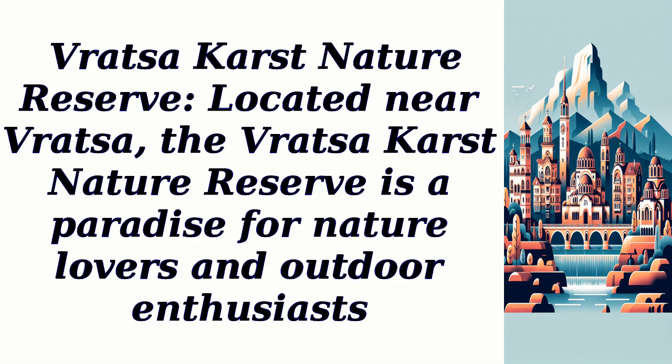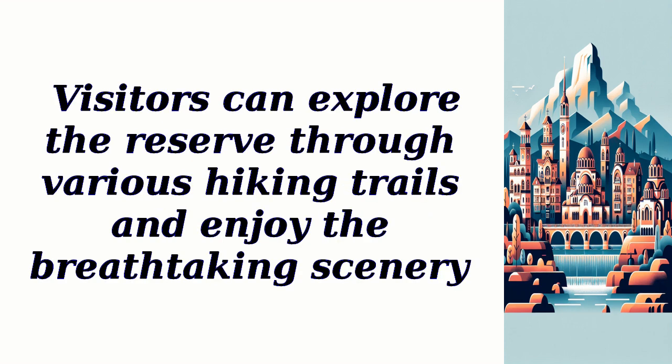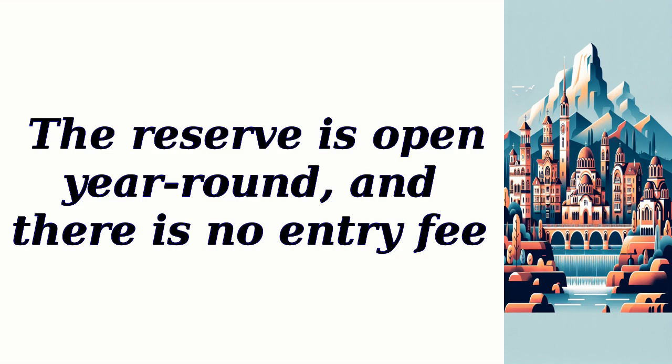Vratza Karst Nature Reserve, located near Vratza, is a paradise for nature lovers and outdoor enthusiasts. It is famous for its unique karst formations, caves, and rare plant species. Visitors can explore the reserve through various hiking trails and enjoy the breathtaking scenery. The best time to visit is during spring or autumn when the weather is pleasant. The reserve is open year-round and there is no entry fee.